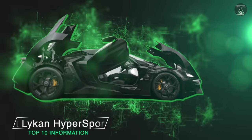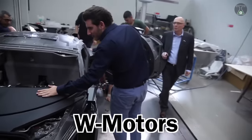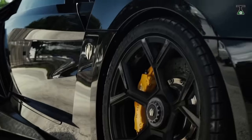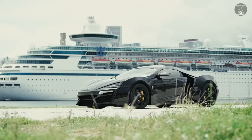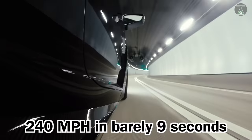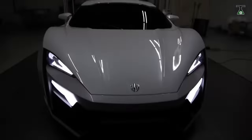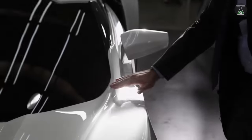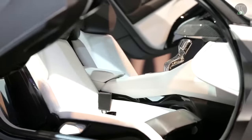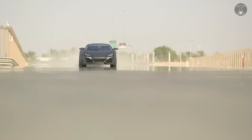Lykan Hypersport. The Lykan Hypersport was designed by Lebanese-born car makers W Motors, now based in the UAE, and has the reputation of being the first Arab supercar. It boasts a custom-built RUF engine capable of taking the Lykan Hypersport to 240 miles per hour in barely 9 seconds. This speed demon is also aesthetically appealing, with custom-designed carbon fiber and leather interiors, diamond-encrusted headlights, and a holographic gesture-controlled interface — all available at a price of 2.5 million euros. A reasonable price considering that only 7 of these supercars are in existence.